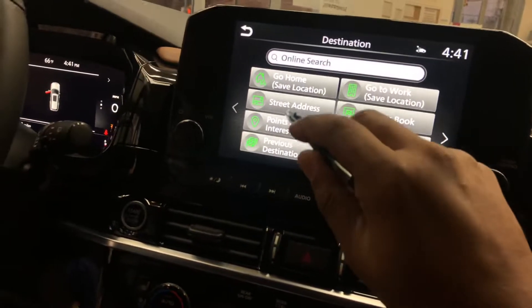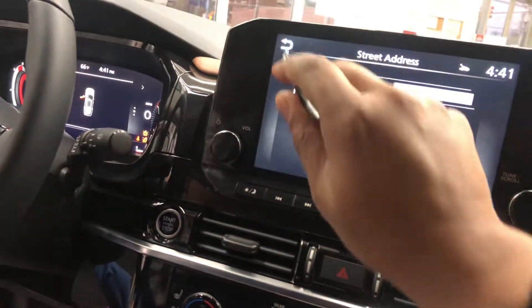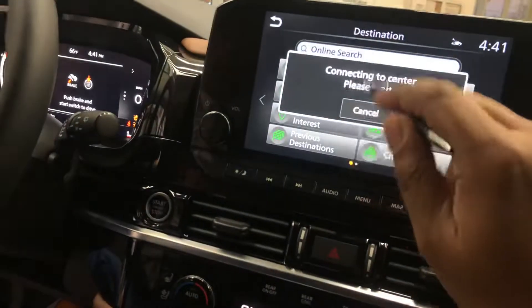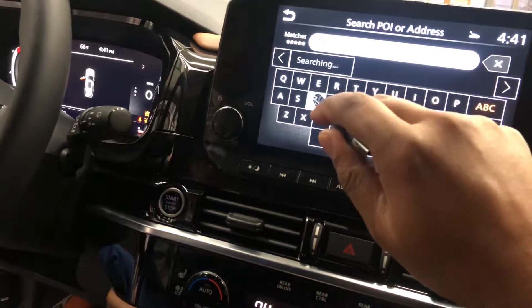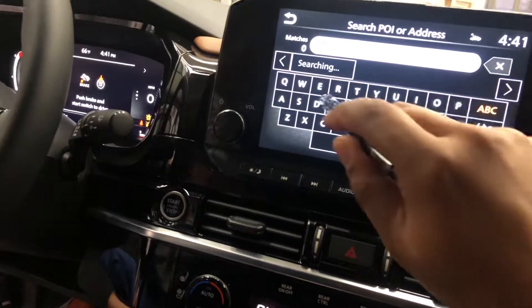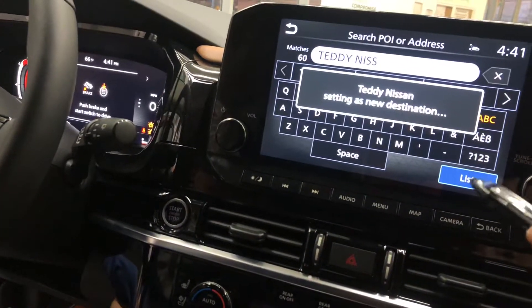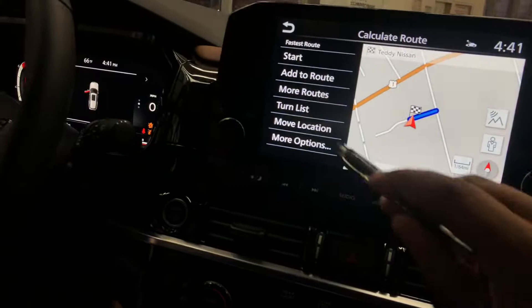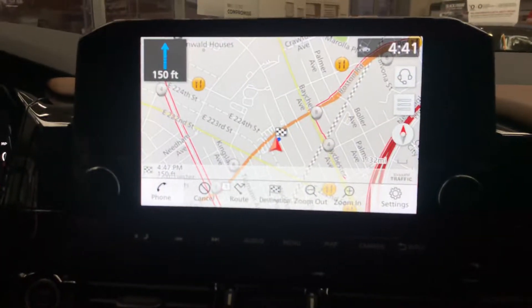So let's say you're coming here to Nissan. All you have to do is go to street address if you want, or go right into the online search. Once you go in there, type in 'Teddy Nissan' — you see it populate right there. Hit it, it's going to set as a new destination, and then hit Start. Continue to follow the road, and that's it — it's calculating the route.